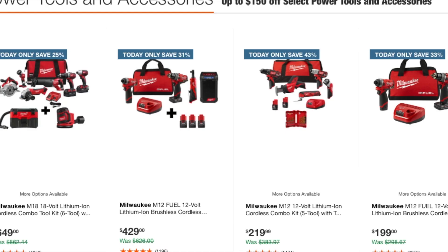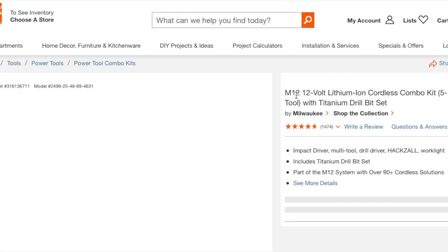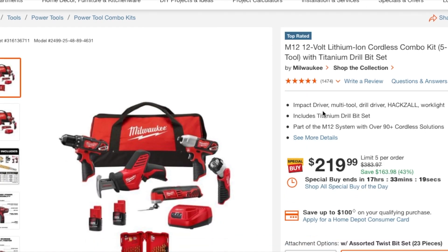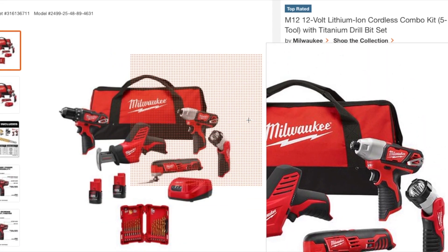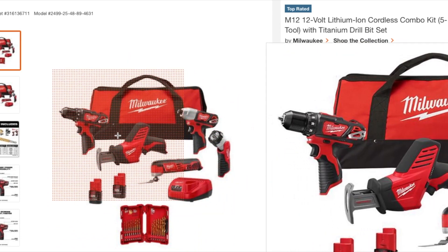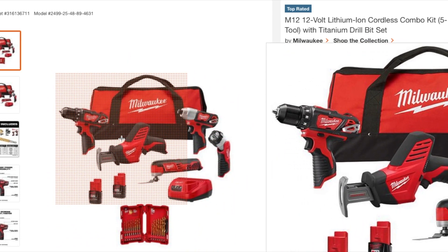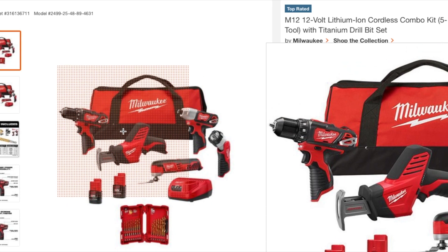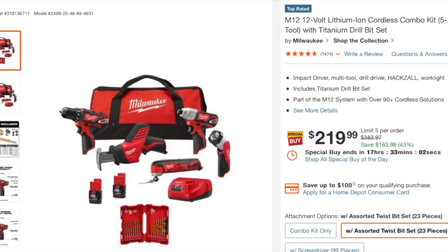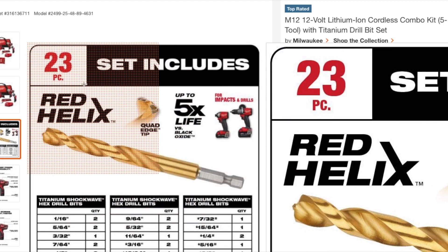The next one down is a cordless combo kit at $219. If you're a DIYer it should be fine for you, but keep in mind these are brushed tools, not brushless. You do get a nice drill bit set — it's a 23-piece Red Helix set.